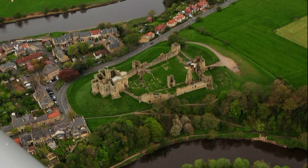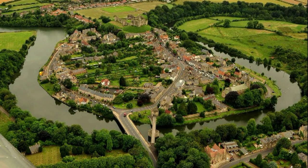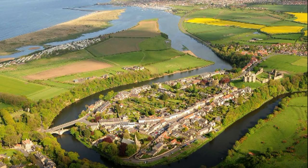Just off Amble is Coquet Island. Just inland from Amble, we're still on the Coquet — stands Warkworth. The town and its castle, both enveloped by the river, standing on a horseshoe piece of land.